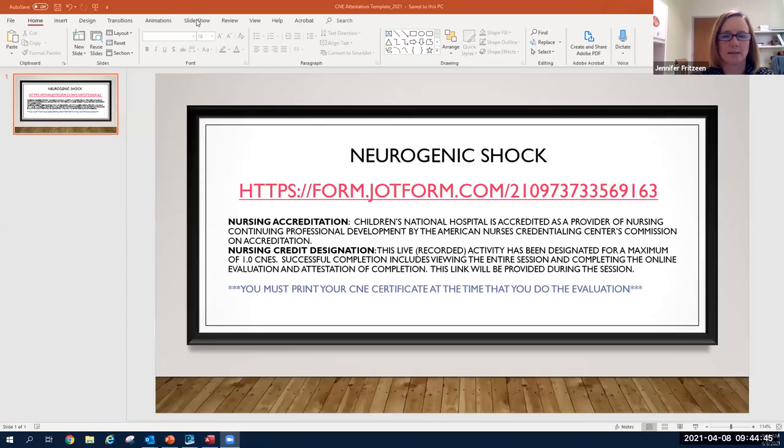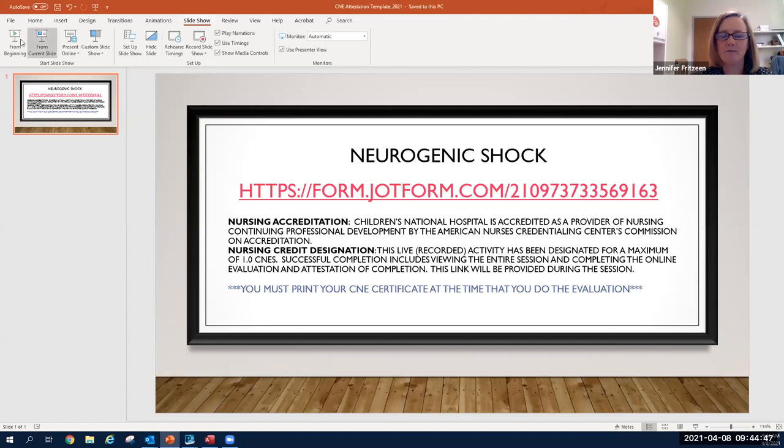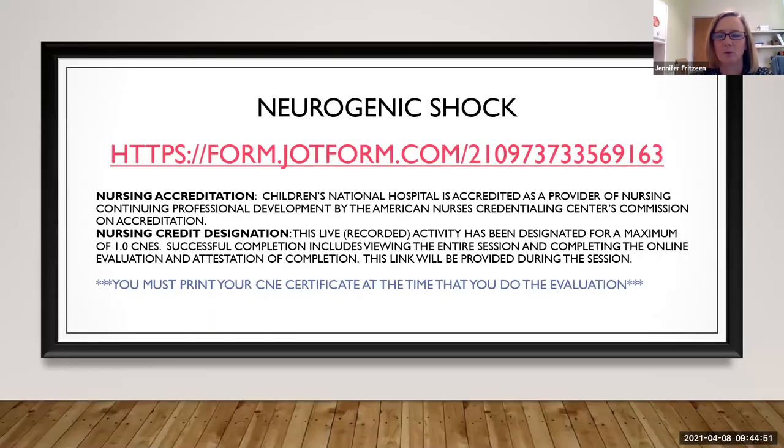Somebody did ask how quick is the onset of nifedipine. I don't know exactly but it's less than a couple minutes. Remember nifedipine goes under the tongue and is absorbed sublingually, so it works pretty fast. In the hospital we give it IV, but when patients are sent home they get it sublingual.